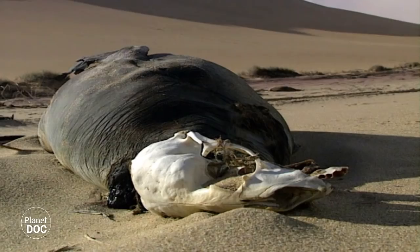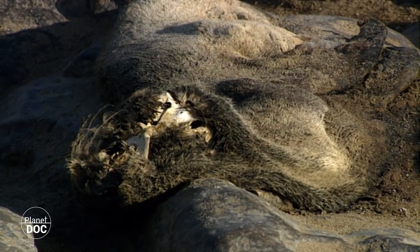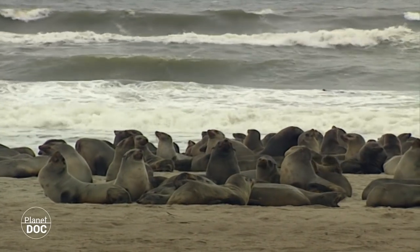Despite appearances, death is not the only visitor to this area of the Namib. These bodies are evidence that this is one of the many beaches along the coast of West Africa to which the first seals come every year to give birth.